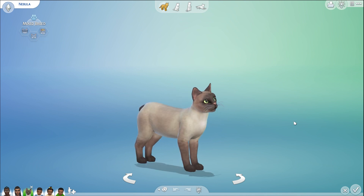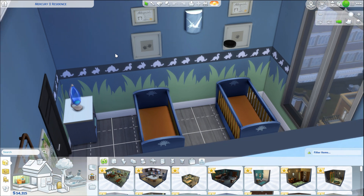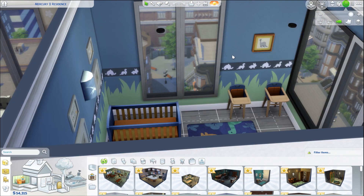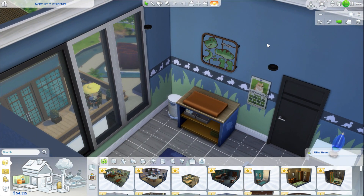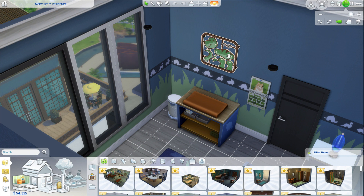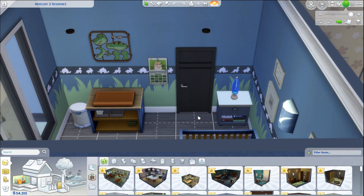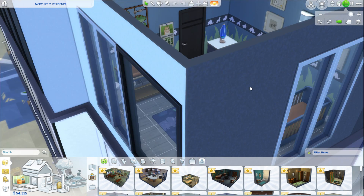Now let's check out the renovated rooms for the triplets. The boys' bedroom is dinosaur themed. There's blue wallpaper with dinosaurs, elephants, and rabbits all around. In between their birth certificates and handprints hangs a pterodactyl light. They both have stegosaurus cribs and high chairs. There's a dinosaur picture, a dinosaur wooden puzzle wall piece from Eco Living, a cat calendar, a diaper changing station, and a blue lava lamp on a table in the corner. On the floor is a dinosaur rug — one of my favorite kids' rugs in the game.